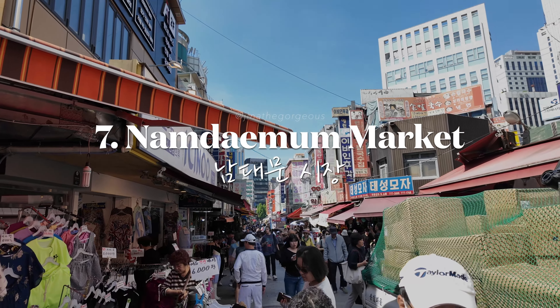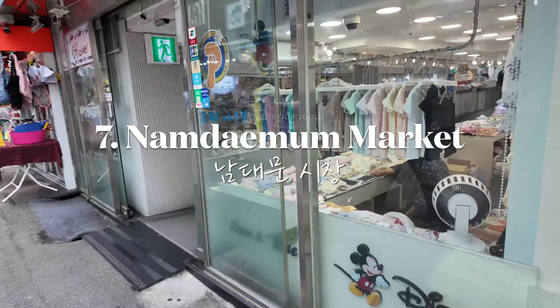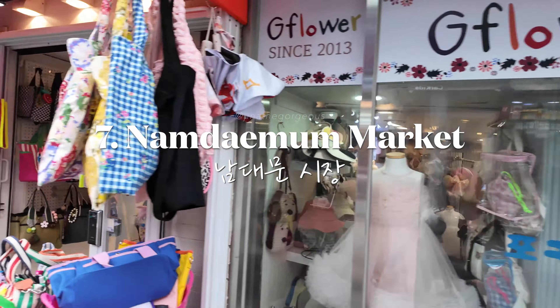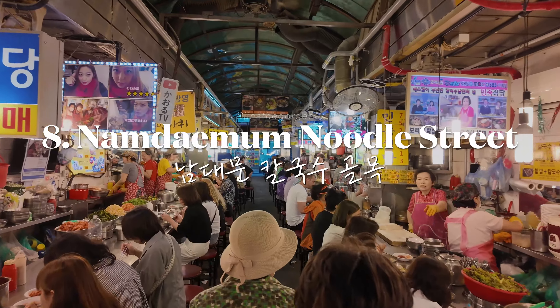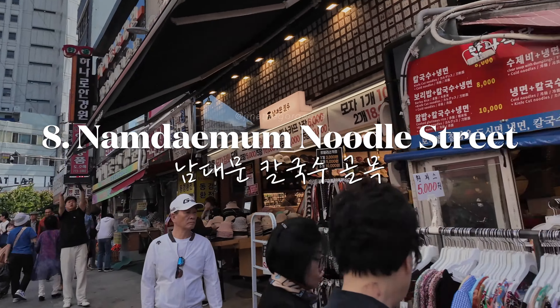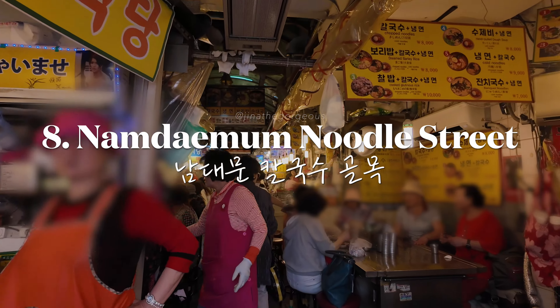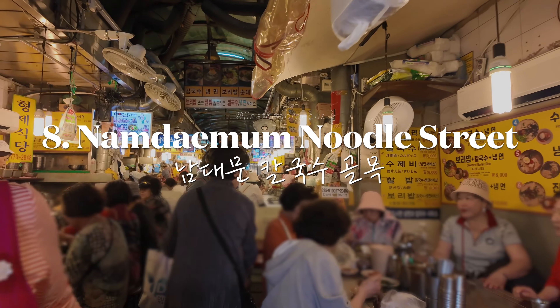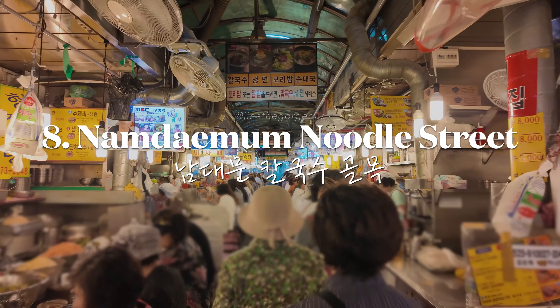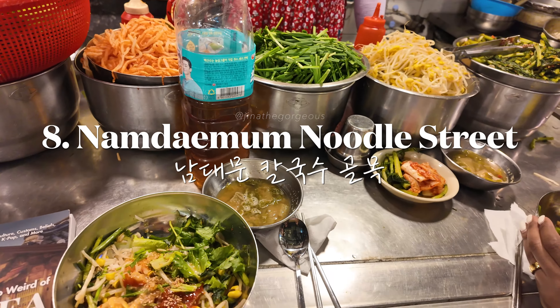Dive into the bustling Namdaemun Market, one of Seoul's oldest and largest traditional markets. While at the market, near Exit 5 at Hwayon Station, enjoy a hearty bowl of kalguksu at Namdaemun Noodle Street. You're going to experience one of the unique ways to enjoy kalguksu — the knife cut noodles.